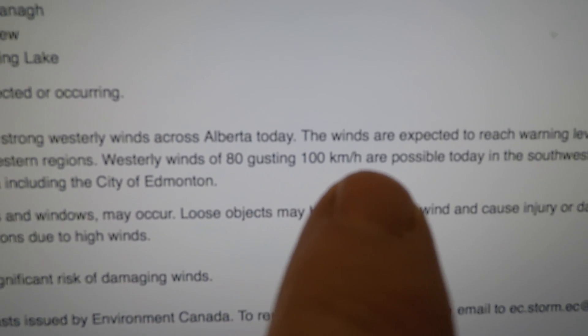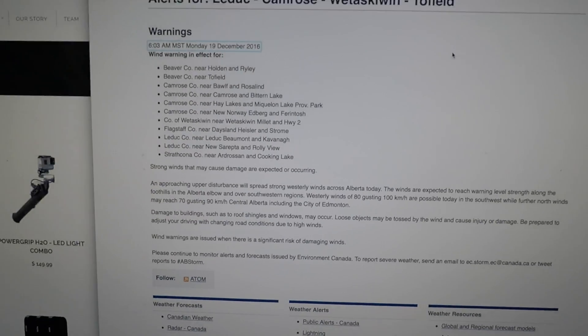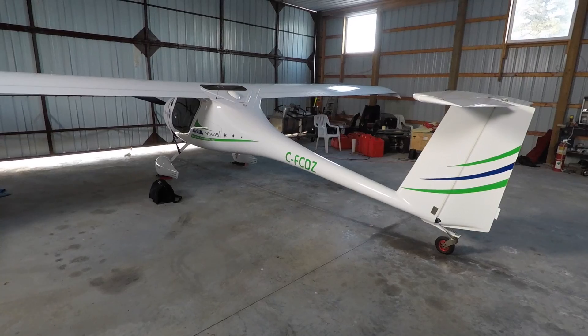Check this out — 80 gusting 100km an hour. Yikes. So two days ago it was minus 40 with the windchill, minus 28 without. Today it's plus 4, with 100km an hour winds later today.